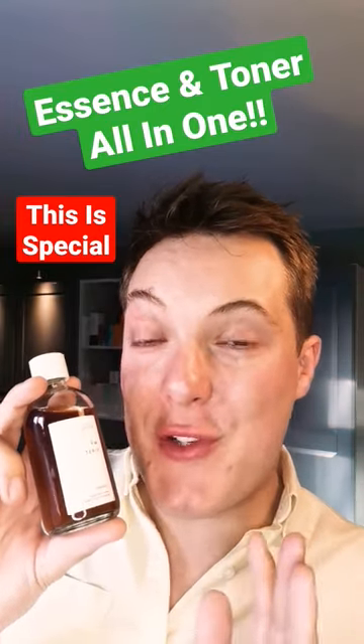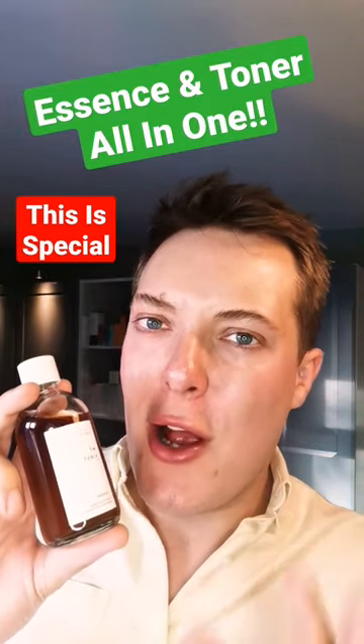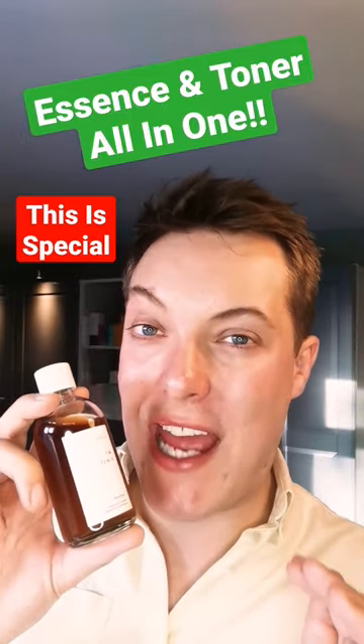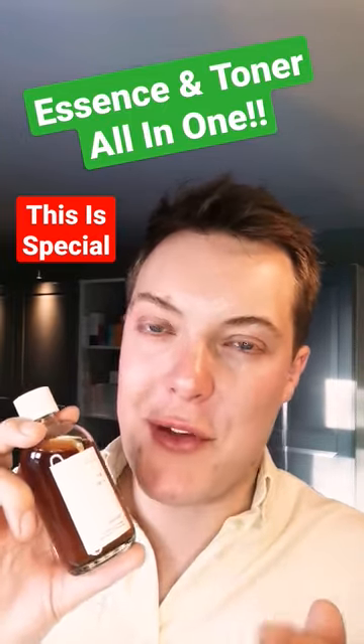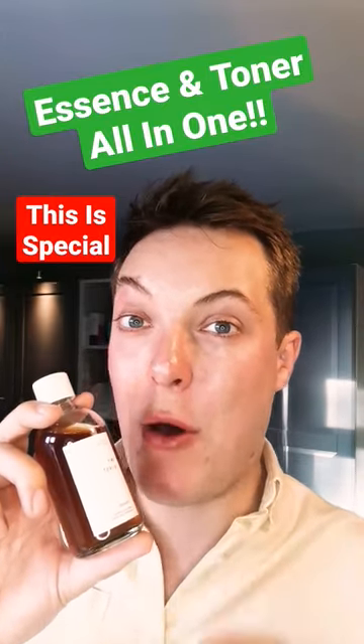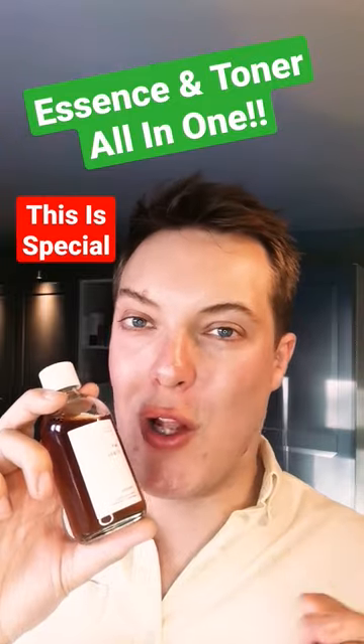Do you ever get totally confused with the differences between an essence and a toner? There are some key differences, but these two terms are used interchangeably throughout the skincare industry, and I know I find it pretty confusing. Well, I'm done with the confusion, because you can now get a product that harnesses the power of an essence and a toner all in one.